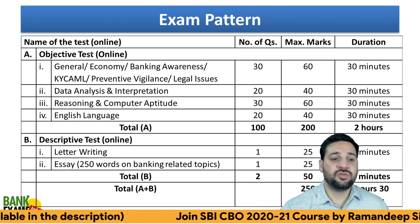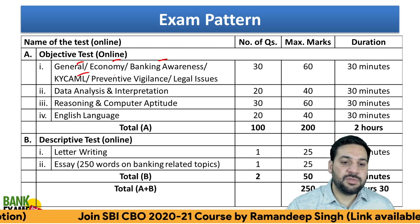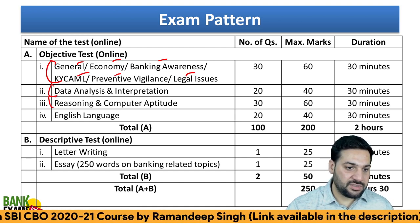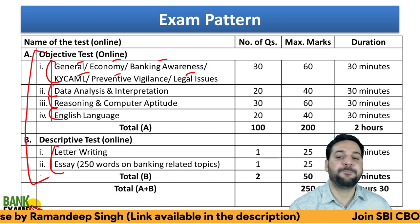Exam pattern: General Economy and Banking Awareness, KYC, CAML, Preventive Vigilance, Legal Issues, Data Analysis and Data Interpretation, Reasoning, English, Letter Writing, and Essay Writing — these are the sections of the exam.